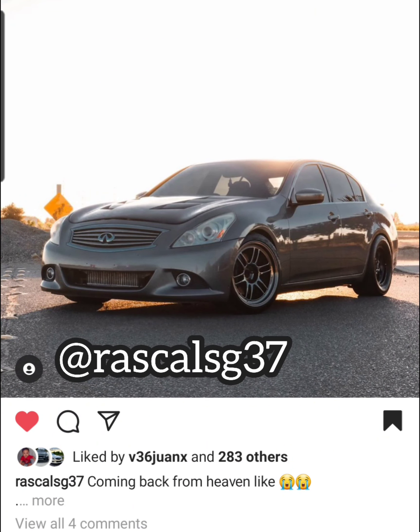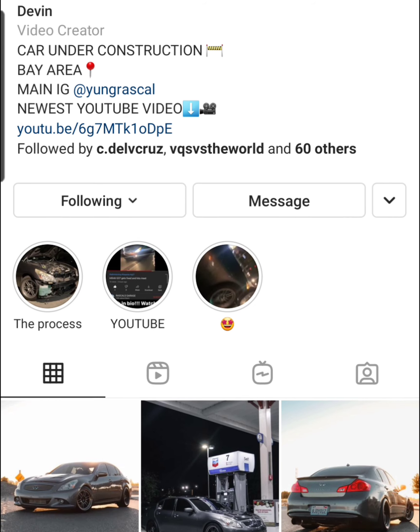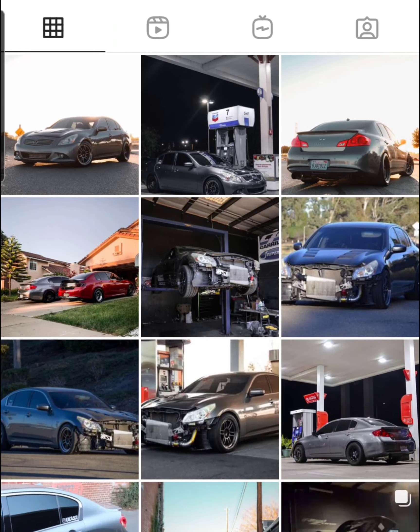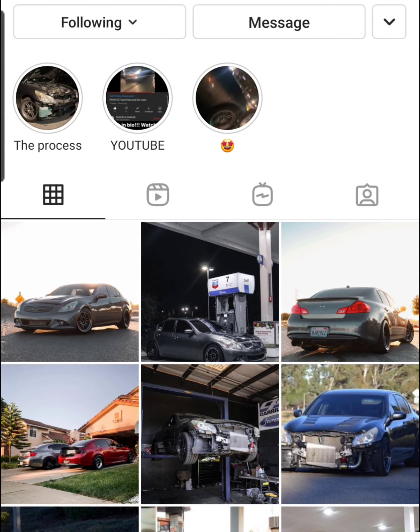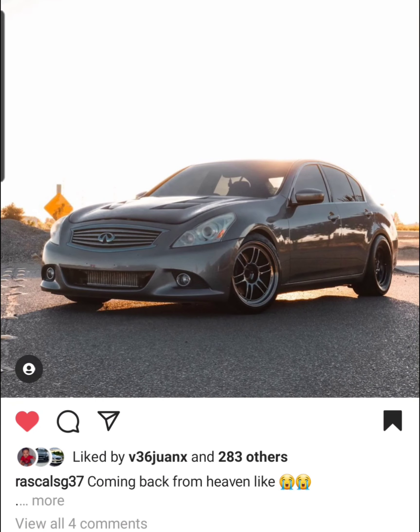Next up, Rascals G37 — shout out to Rascal, Devin. He has a YouTube as well. He has a supercharger kit and put down 700 wheel horsepower. I can't remember exactly what kit it is — I think he may have pieced it together based off of the Stilling manifold. He put down some really good numbers and is currently building his motor with rods, pistons, and cams. This thing is going to come back a beast. He unfortunately blew the motor, but once it's completely built and ready, if he put down 700 wheel horsepower on a stock motor, just imagine what he's going to do.